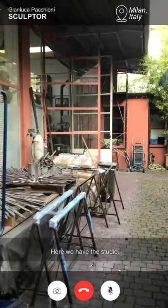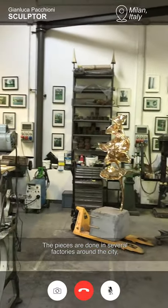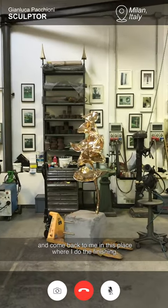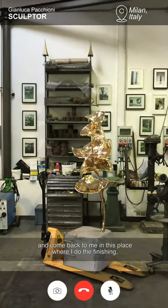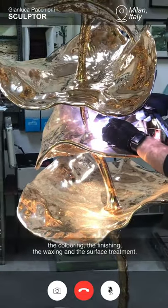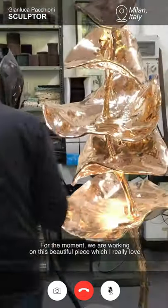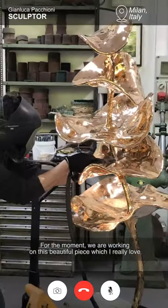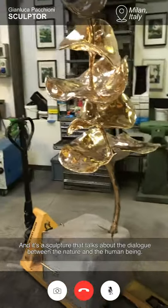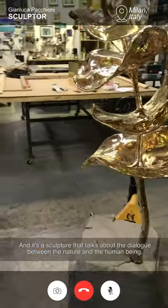Here we have the studio. The pieces are done in several factories around the city and then come back to me in this place where I do the finishing, the colouring, the waxing and the surface treatment. For the moment we are working on this beautiful piece which I really love, which is called The Dancing Queen, and it's a sculpture that talks about the dialogue between nature and the human being.